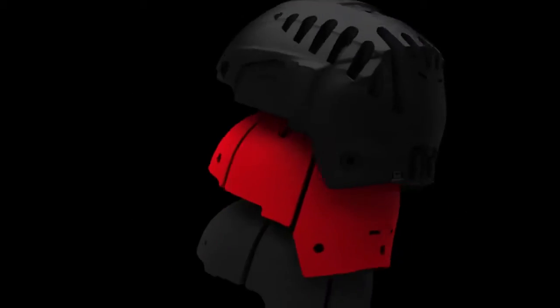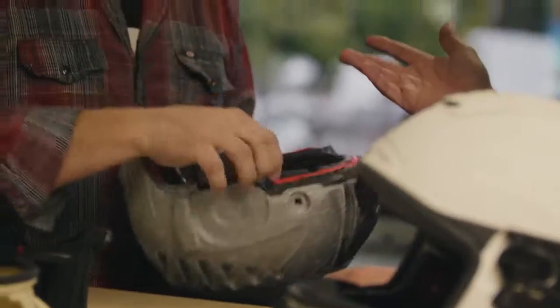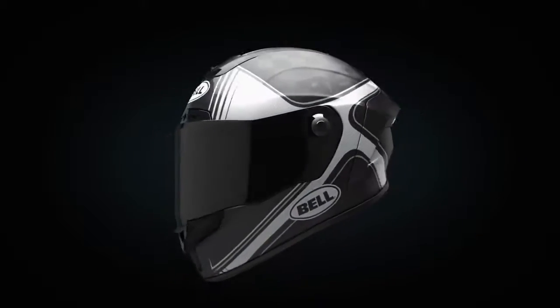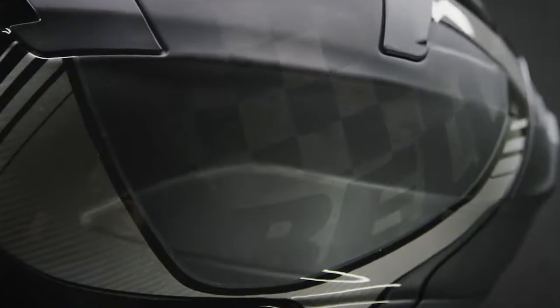Another feature on this helmet that makes it stand out amongst the others is the flex liner that allows for not only a better fitting helmet, but also a helmet that protects in various scenarios.